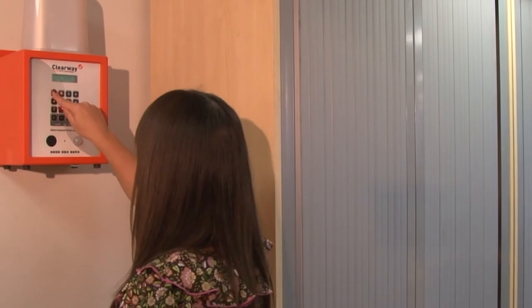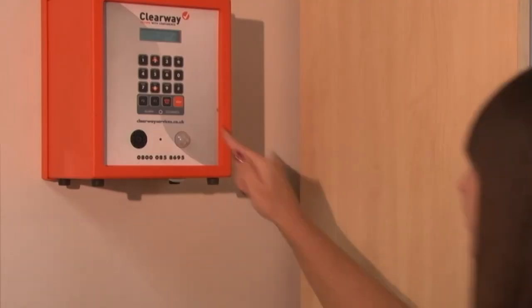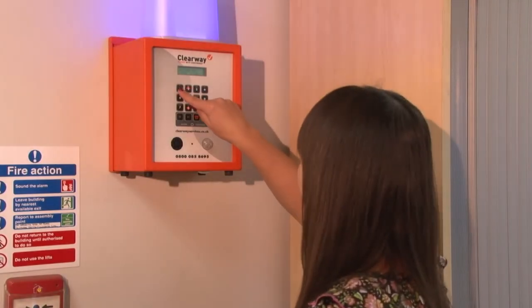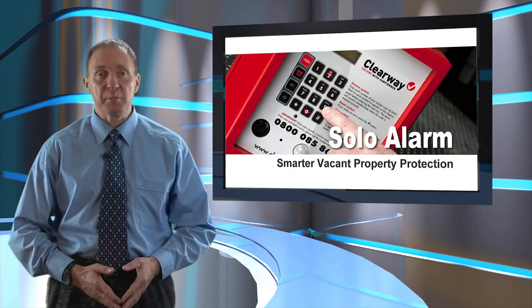Despite its sophistication, the Solo Alarm is remarkably easy to use, with simple one-button arming plus additional functions to protect lone workers, including a built-in shock sensor and panic button.